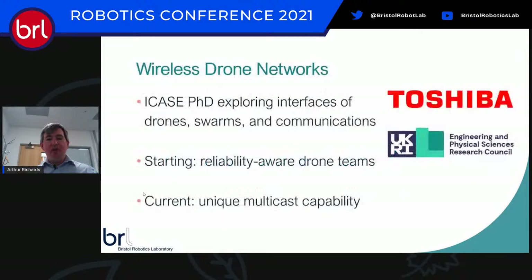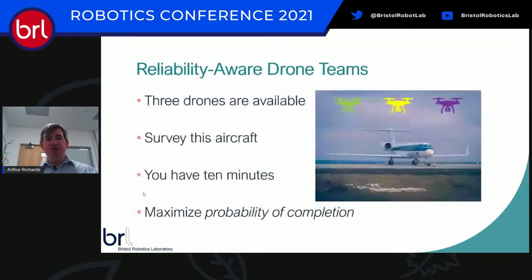The next project is a wireless drone network, in collaboration with Toshiba's Bristol Research and Innovation Lab. This is an individual PhD looking at the interplay between swarms of drones and the communications needed to support them. The key contribution is making the system what we call 'reliability-aware,' and we'll be exploiting a new communication capability Toshiba are developing to manage the health of a drone swarm.